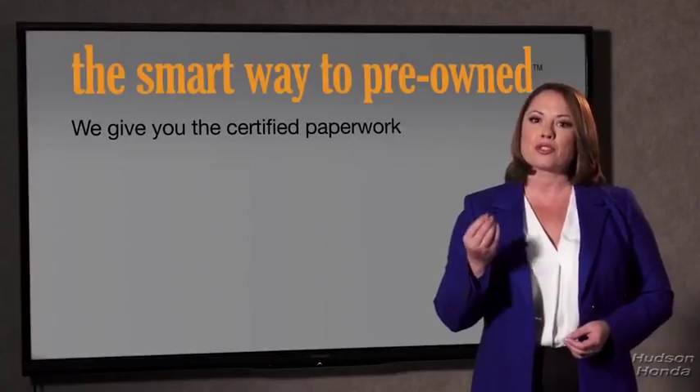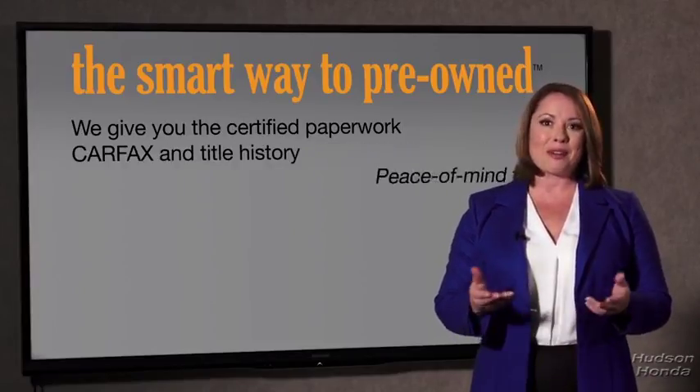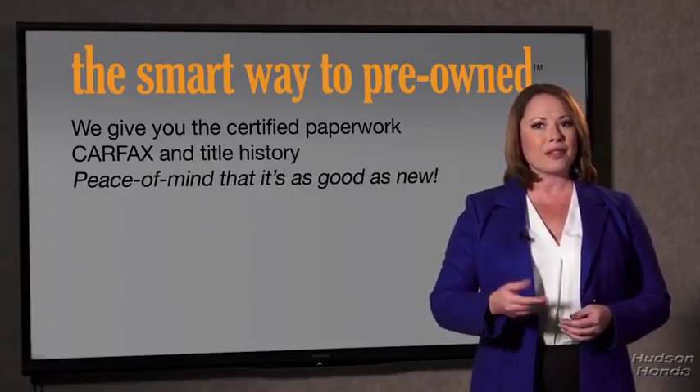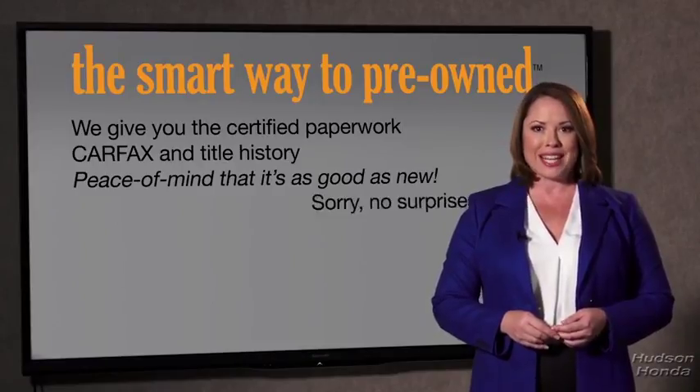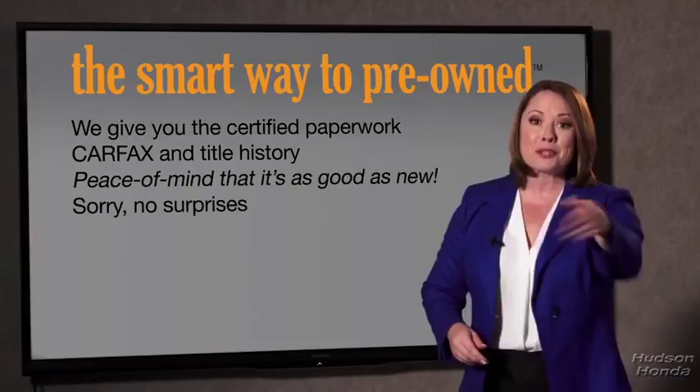The best thing I like about Smart Way pre-owned, besides the great price I got, is that I know I bought a good car. Why should you worry if the odometer's been rolled back, or you're the victim of a salvaged or rebuilt vehicle, or worse, a washed title? We give you the certified paperwork, along with the Carfax and the title history, providing you with the peace of mind that your certified pre-owned is as good as new. If you like surprises, tell your entourage to have a surprise party for you after your purchase with us.